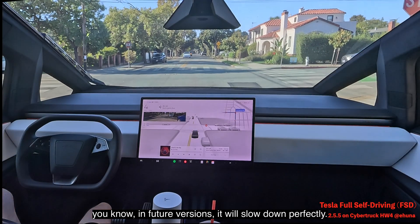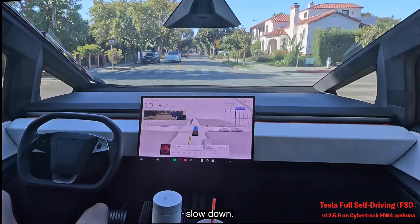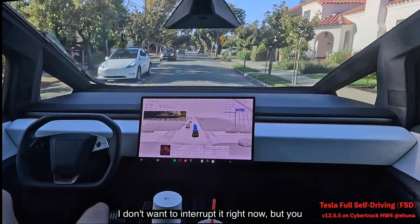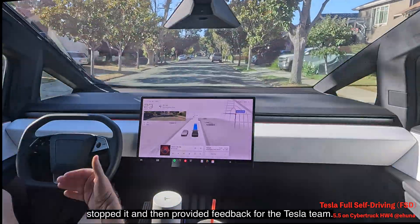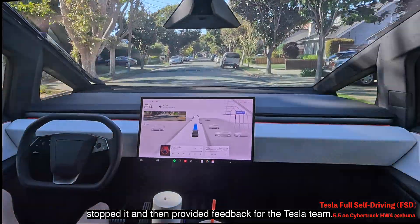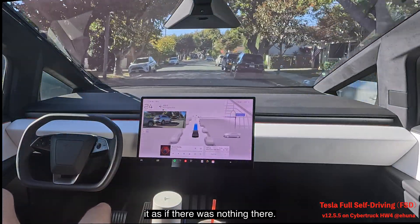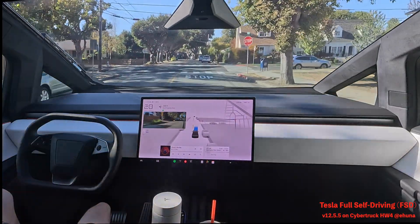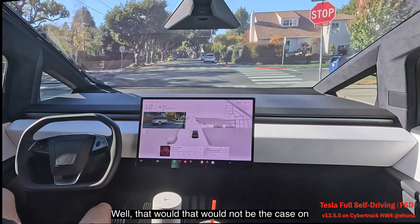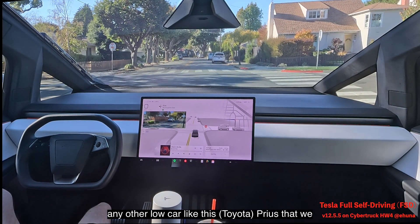The suspension will make this better in future versions — they'll train the model to know when to slow down. If I wasn't recording I might have provided feedback to the Tesla team. On another bump, this Cybertruck just handles it and you barely feel anything — that would not be the case on a Model 3, Model Y, or a low car like this Prius on the left.